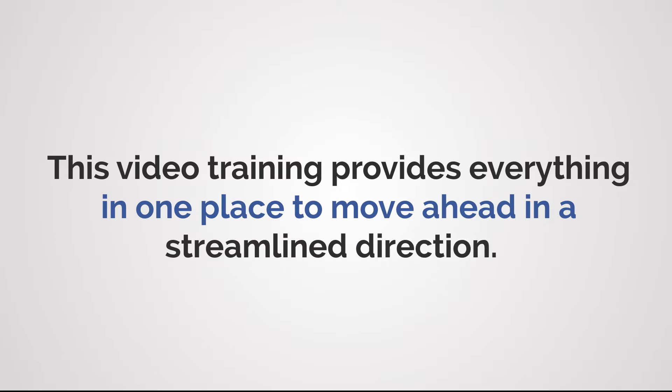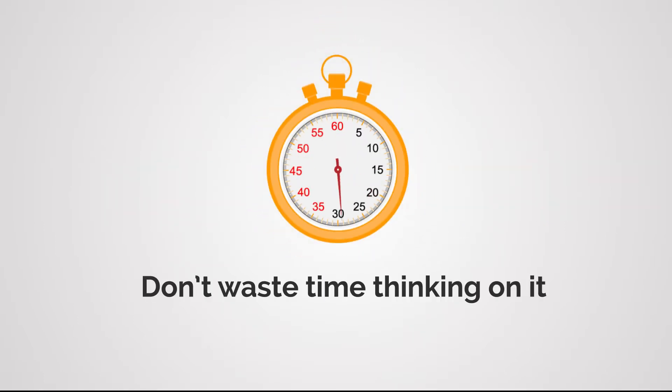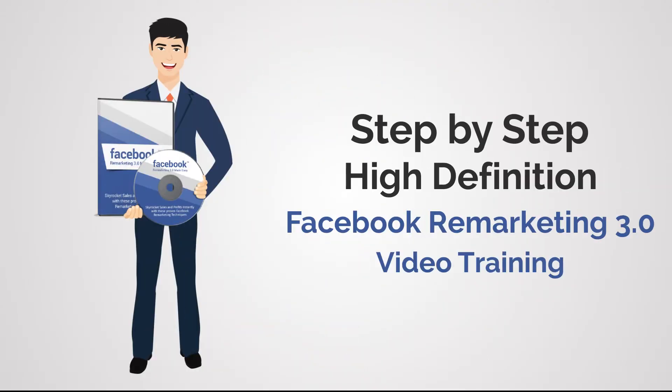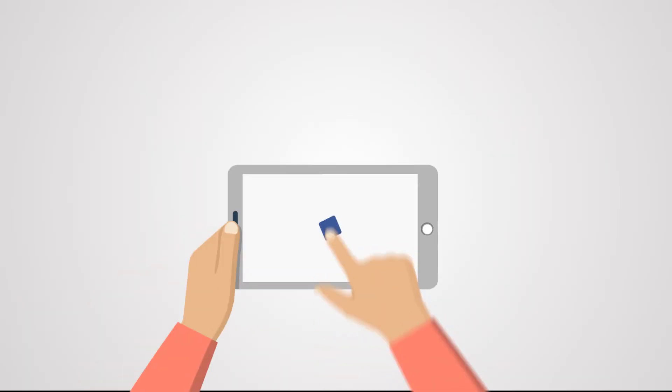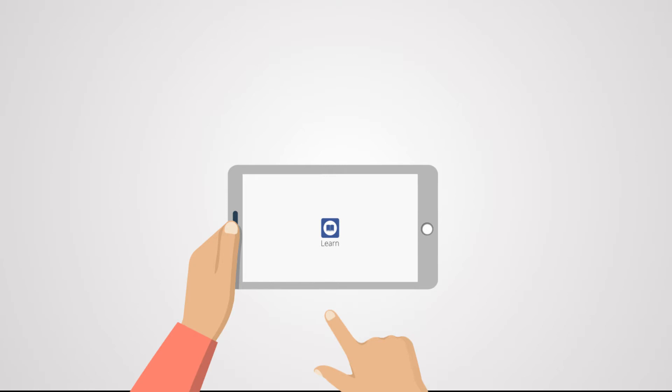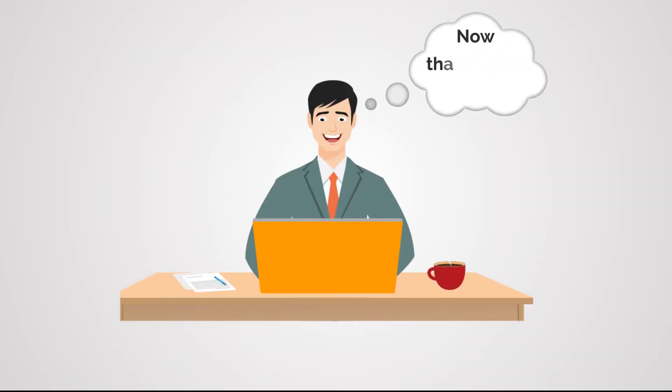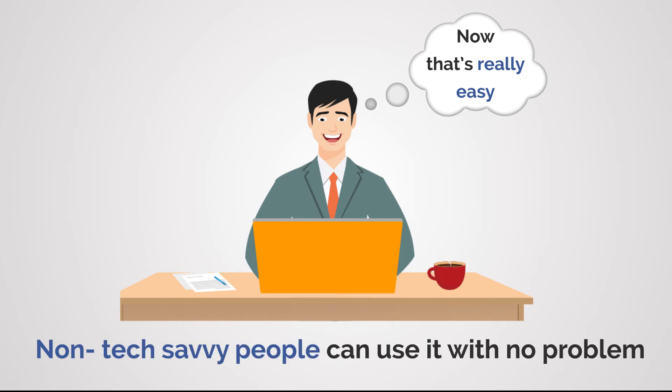With this video training, you'll get all the necessary information in one place to move ahead in a streamlined direction. Just get your hands on this step-by-step HD video training and supercharge the growth of your business. These high-quality, bit-by-bit videos are as good as gold and will help grow your profits exponentially. With our strategies, the complete process will be quick and easy, and even non-tech-savvy people can use it with no problem.